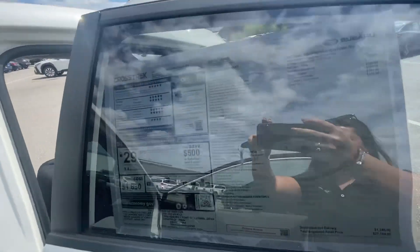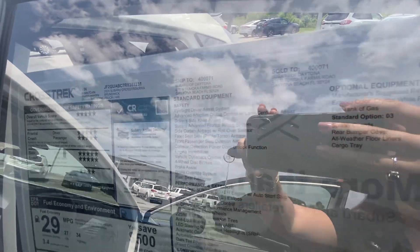And there's the window sticker for you. Probably hard to see with the glare.